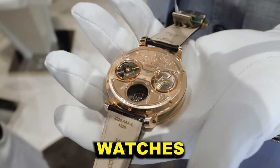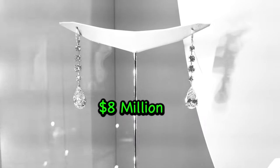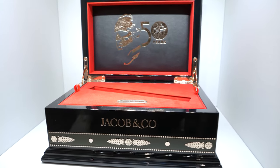Jacob & Co. is mainly known for their watches, but that's not all they do. They have plenty of other high-end jewelry that will absolutely blow your mind — I'm talking earrings, necklaces, bracelets, and even luxury pins. This is a $16,000 pair — look at the box it goes in.